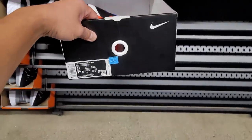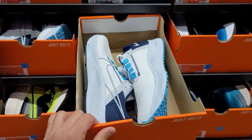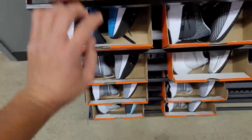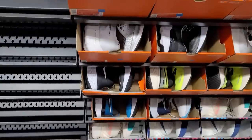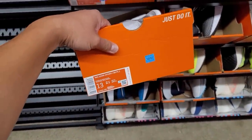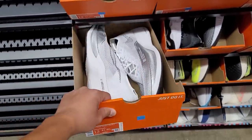Air Max 2090s going for $160. Pegasus 38s going for retail. A couple colorways of the Infinity Run Reacts going for $110, and $160 for another pair. Vaporfly Next Percents at $250 — that's retail though.